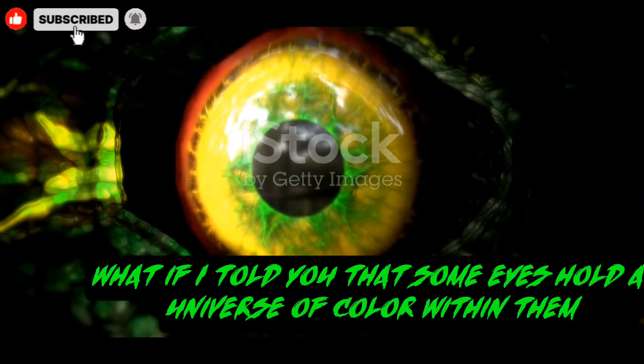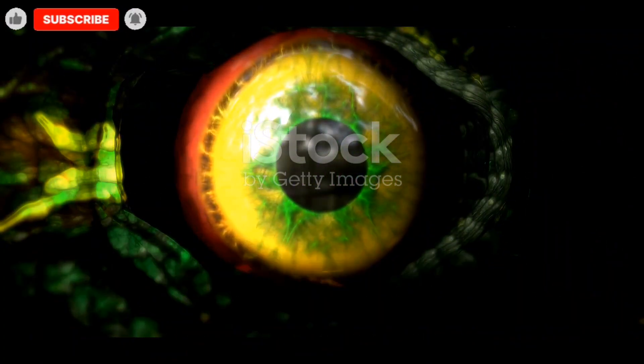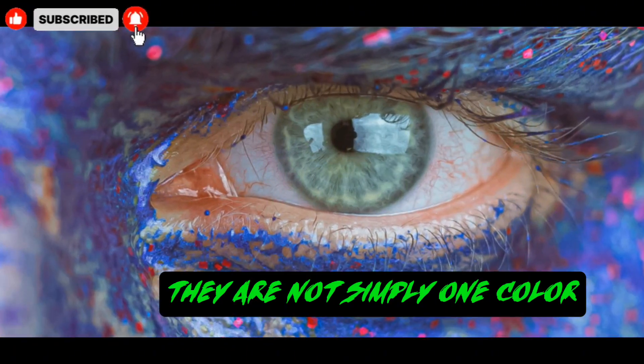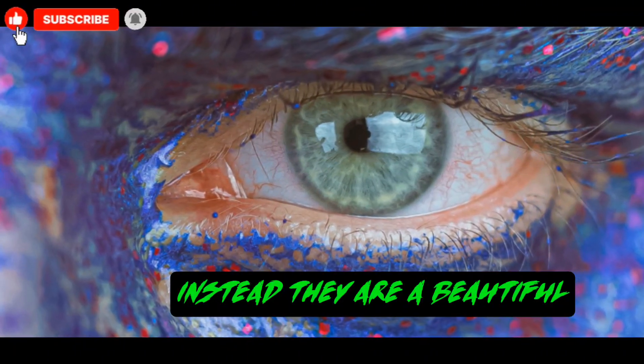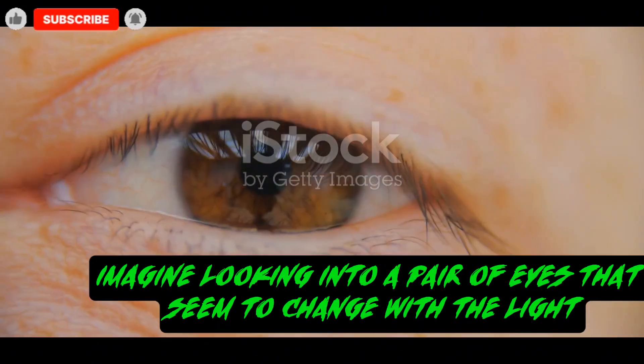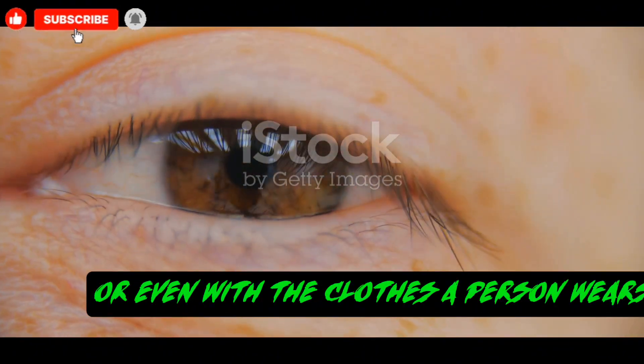What if I told you that some eyes hold a universe of color within them? This is the story of hazel eyes. They are not simply one color. Instead, they are a beautiful, shifting mixture. Imagine looking into a pair of eyes that seem to change with the light, or even with the clothes a person wears.